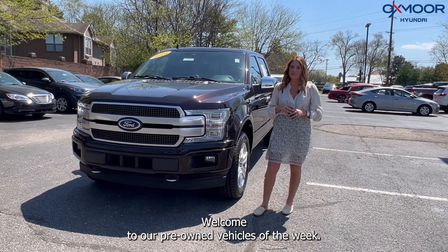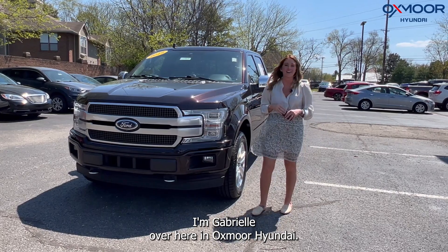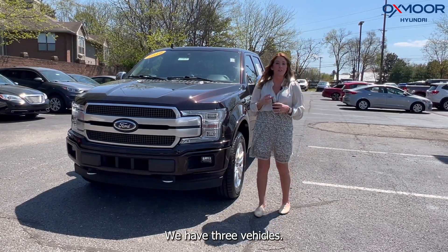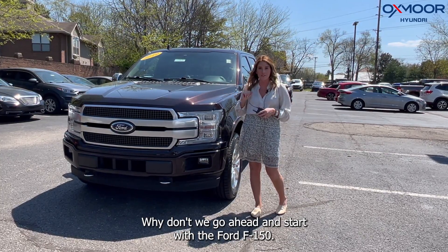Hello everyone. Welcome to our pre-owned vehicles of the week. I'm Gabrielle over here at Oxmoor Hyundai. We have three vehicles we are going to go over some details on. Why don't we go ahead and start with the Ford F-150.